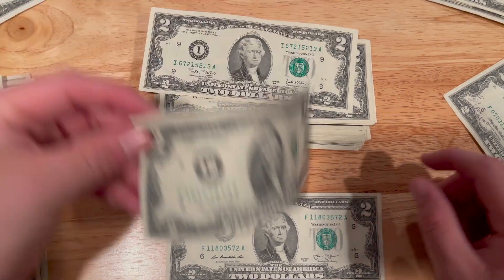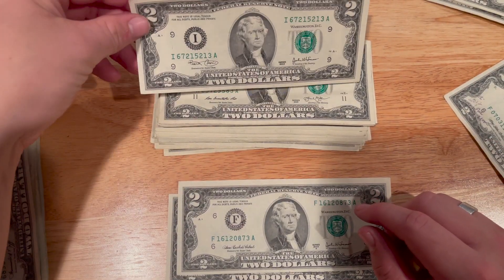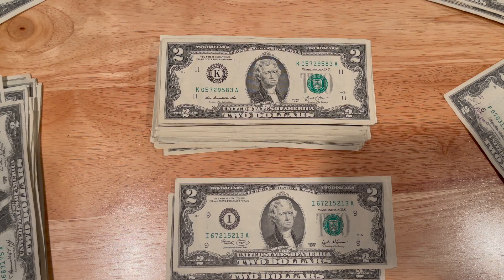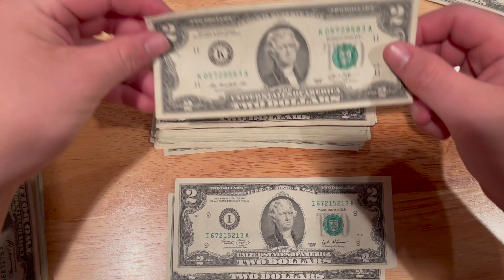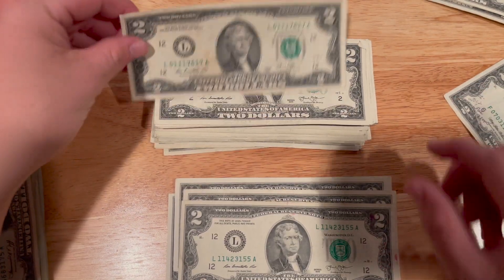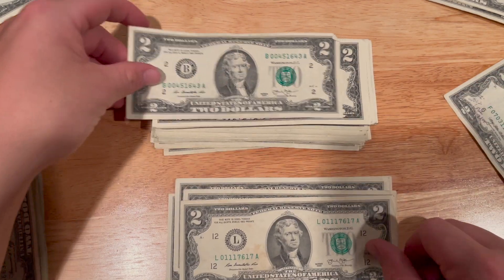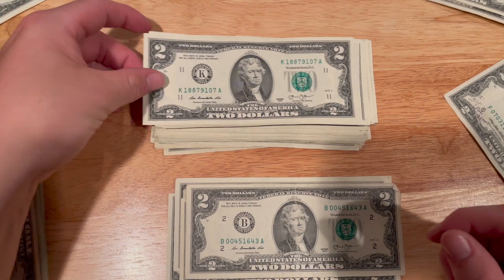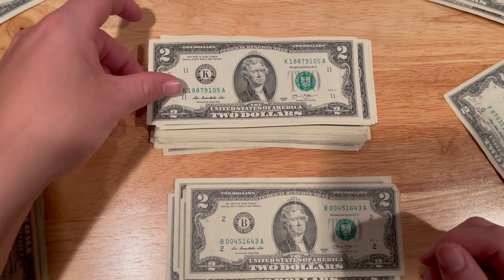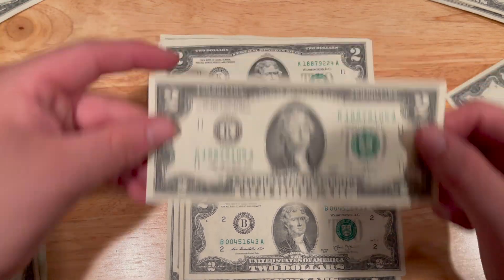We really haven't been pulling any birthday notes or notes with a lot of repeating digits, but three star notes so far — I think that's a good haul. We've also pulled a bunch more nice condition bills. We'll see if we can sell them later on.